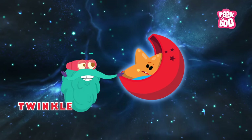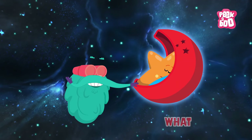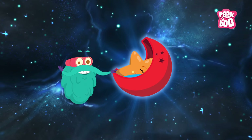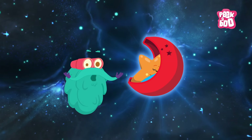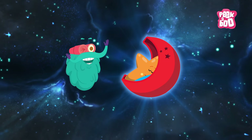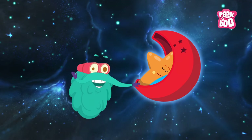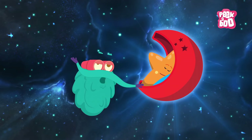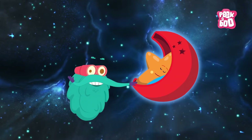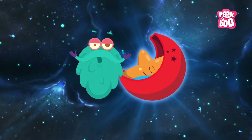Twinkle, twinkle little star, how I wonder what you are. The baby star has slept, but don't you go to sleep — I'm here to tell you about different types of stars in space. How many stars do you think are there in the universe? The answer will be given at the end of this episode!